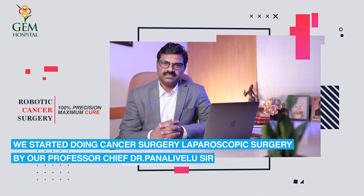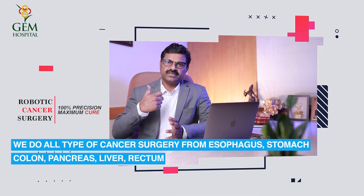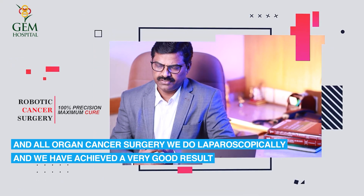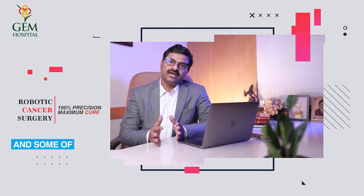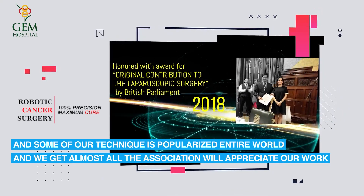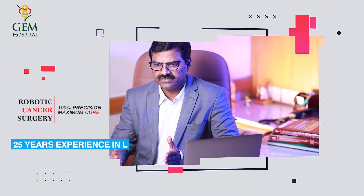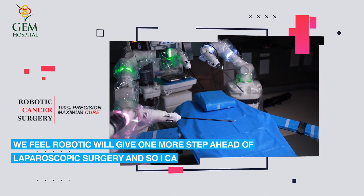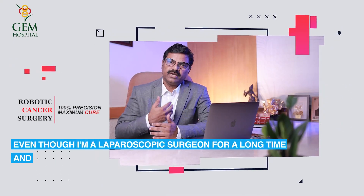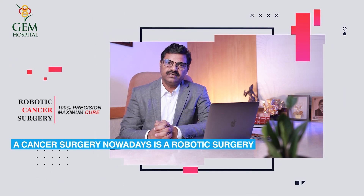Our institution started doing cancer surgery laparoscopically under Professor and Chief Dr. Pallinvelu. We perform all types of cancer surgery — esophagus, stomach, colon, pancreas, liver, and rectum — laparoscopically, with very good results. Some of our techniques have been popularized worldwide and appreciated by associations, and our work has been published. With more than 25 years of laparoscopic experience, we feel robotic surgery takes things one step further. Even as a long-time laparoscopic surgeon, my preferred choice for cancer surgery nowadays is robotic surgery.